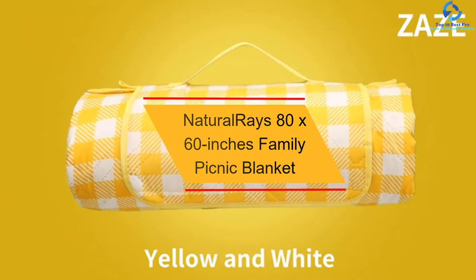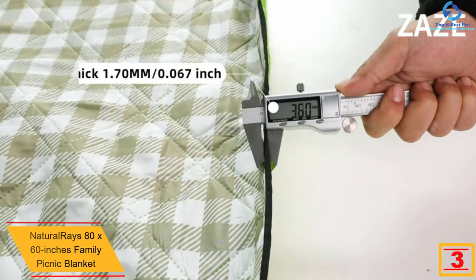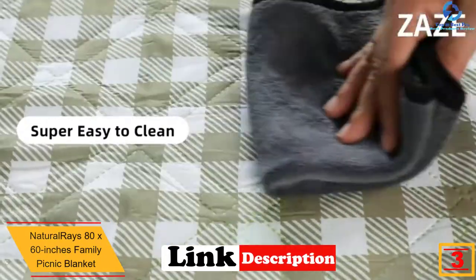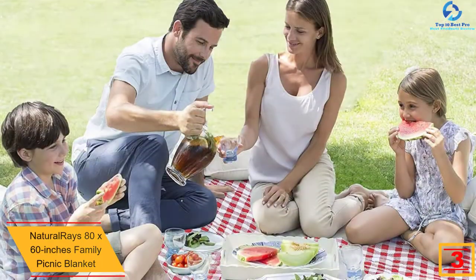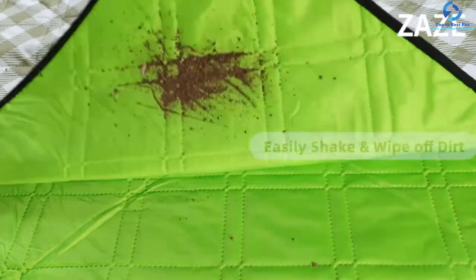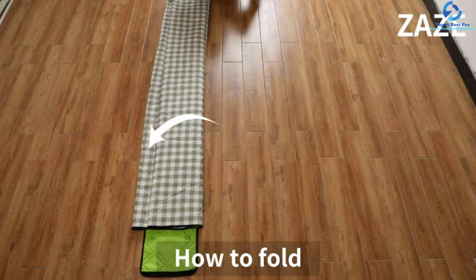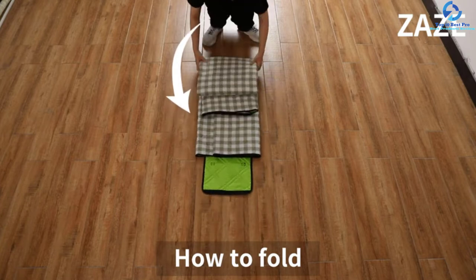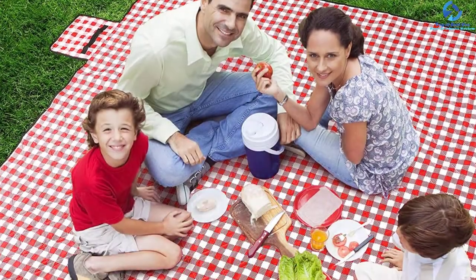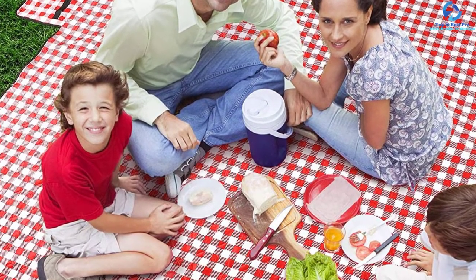At number 3, we have the Natural Raise 80 by 60 inches Family Picnic Blanket. To stay comfortable while camping, this is a great and convenient picnic blanket. It is a waterproof blanket that is perfect for use at the beach and any other outdoor function, and the waterproof backing makes it easy to clean. The blanket is very large at 80 by 60 inches and suits the whole family. Because of the heavy-duty construction, this is a highly durable blanket that will serve for years. It provides a soft fleece feeling, making it skin-friendly, and features two colors for easy selection. The lightweight and portable design make it convenient to carry anywhere.